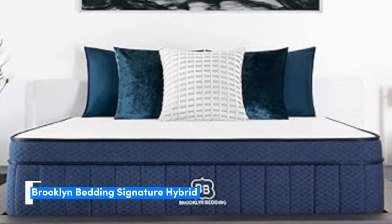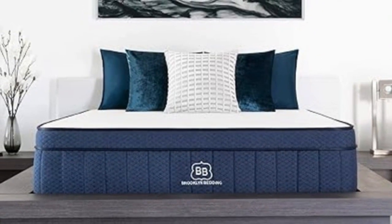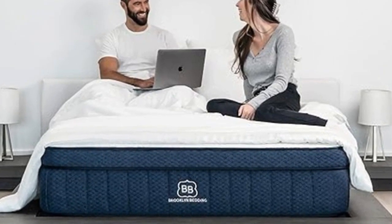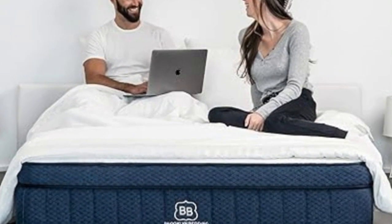Number 1. Luxury innersprings are often expensive, but some manage to be both affordable and high-quality. The Brooklyn Bedding Signature Hybrid is a prime example. The bed is constructed with quality materials and optimized performance features, all at an approachable price point compared to other luxury models tested in the lab.